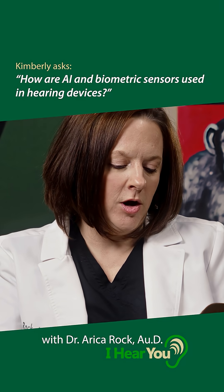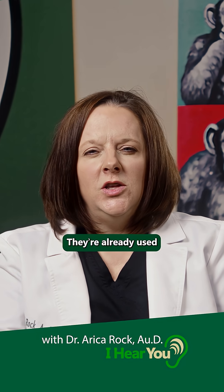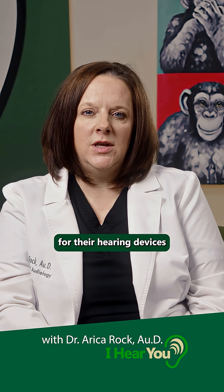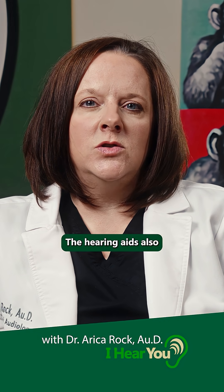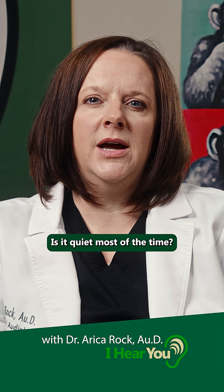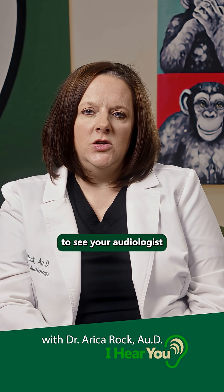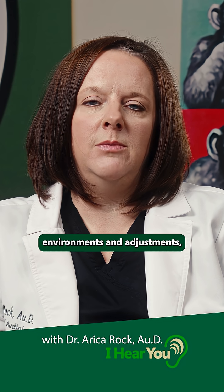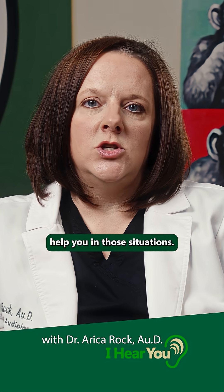Kimberly and Normal wants to know: how are AI and biometric sensors used in hearing devices? They're already used in several different ways. Many of the hearing aid manufacturers have apps for the hearing devices that use things like step trackers. The hearing aids also record what kinds of environments you're in — is it quiet most of the time, or are you in a lot of noise — and how you're adjusting the hearing aids, so that when you come back to see your audiologist for fine tuning, we can look at those environments and the adjustments you've been making, and make some overall changes to help you in those situations.